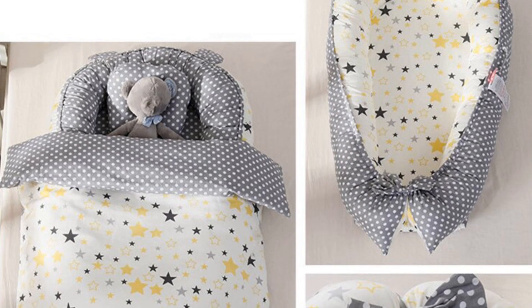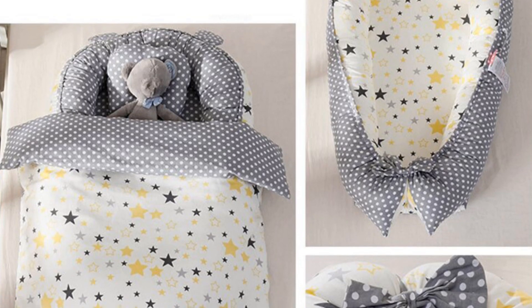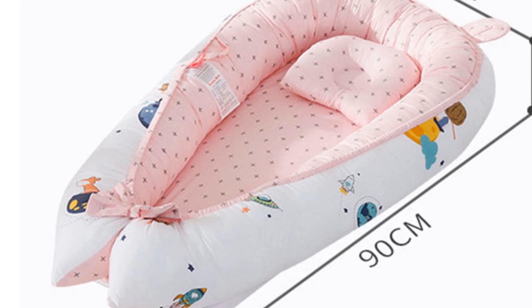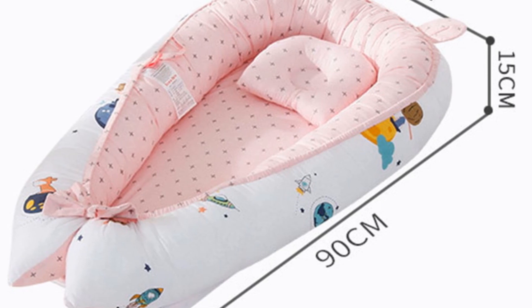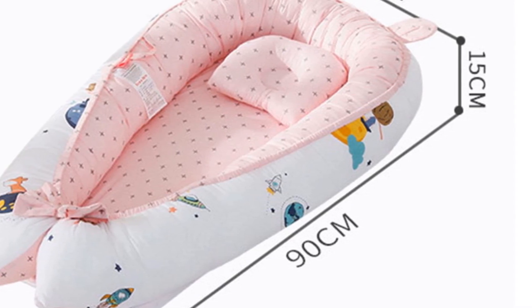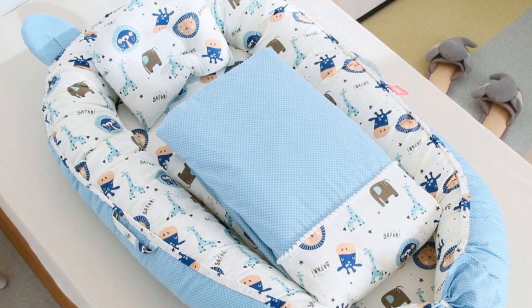One of the key highlights of this Baby Nest Bed is its portability. The lightweight and compact design make it easy to carry and transport, making it an ideal choice for parents on the go. Whether you're visiting friends or family, going on vacation, or simply need a convenient bed for your baby, this portable baby bed is a reliable companion. It can be easily folded and stored in a travel bag, allowing you to provide a familiar sleeping environment wherever you go.